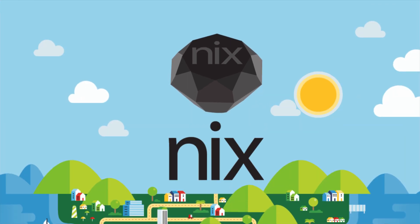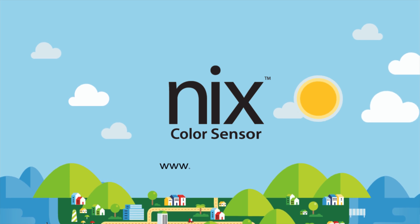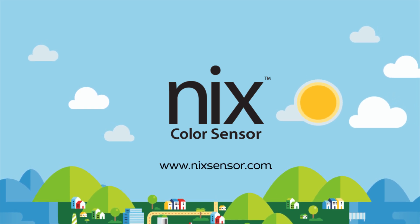Get your own NYX color sensor today at www.nyxsensor.com.